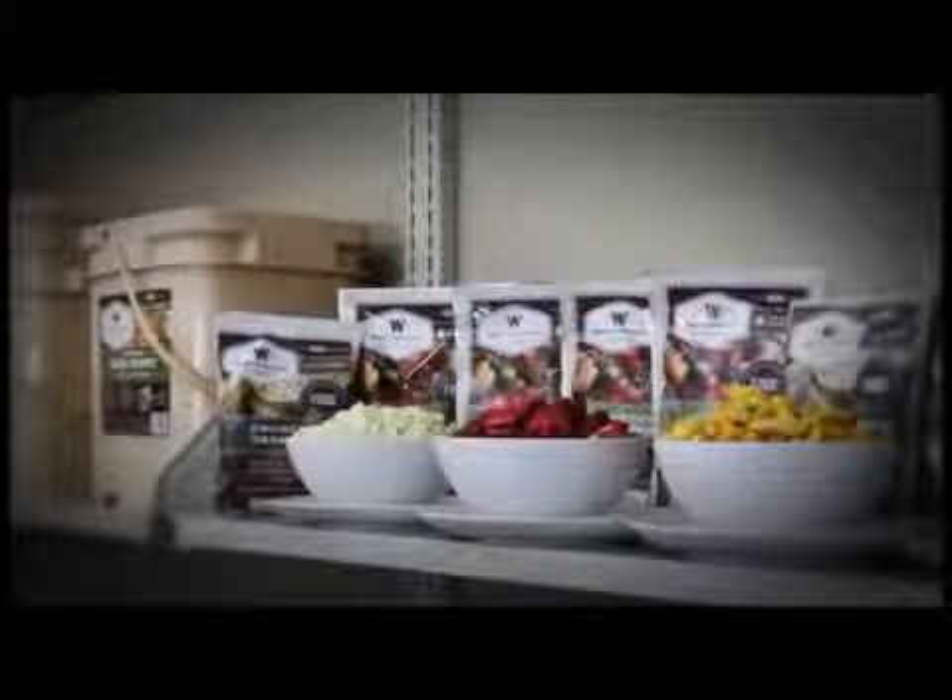Freeze-dried fruit and gourmet snack combo pack advantages include up to a 20-year shelf life. Unlike dehydrated foods, Y's freeze-dried fruits retain color, texture, flavor, and nutritional value.